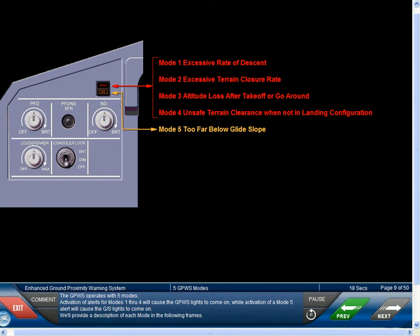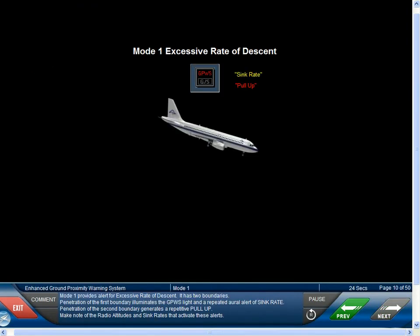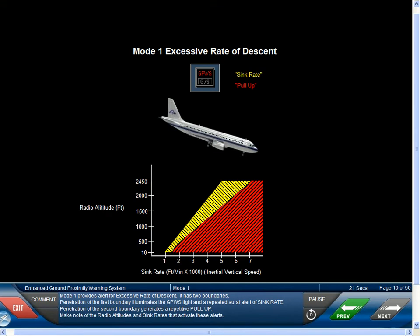The GPWS operates with five modes. Activation of alerts for modes 1 through 4 will cause the GPWS lights to come on, while activation of a mode 5 alert will cause the glide slope lights to come on. Mode 1 provides alert for excessive rate of descent. It has two boundaries. Penetration of the first boundary illuminates the GPWS light and a repeated aural alert of sink rate. Penetration of the second boundary generates a repetitive pull-up. Make note of the radio altitudes and sink rates that activate these alerts.